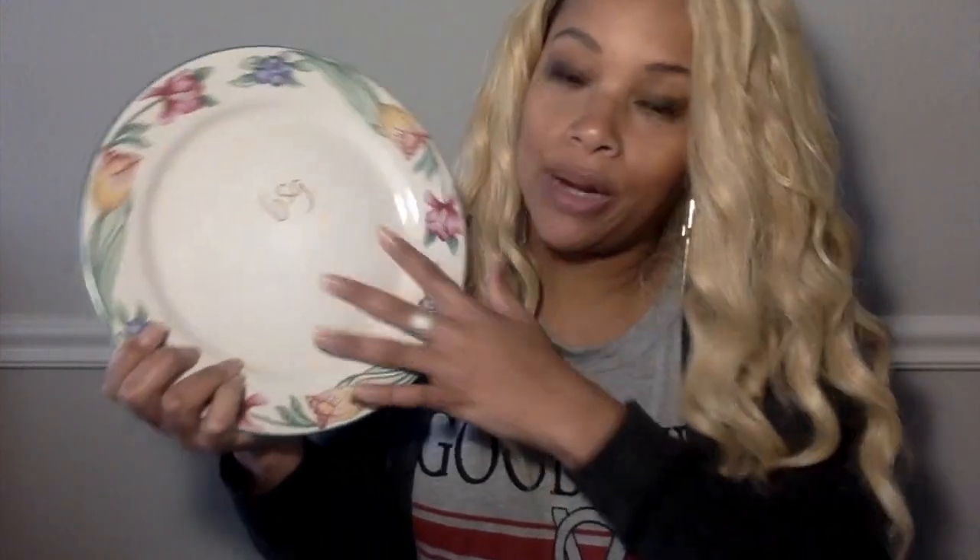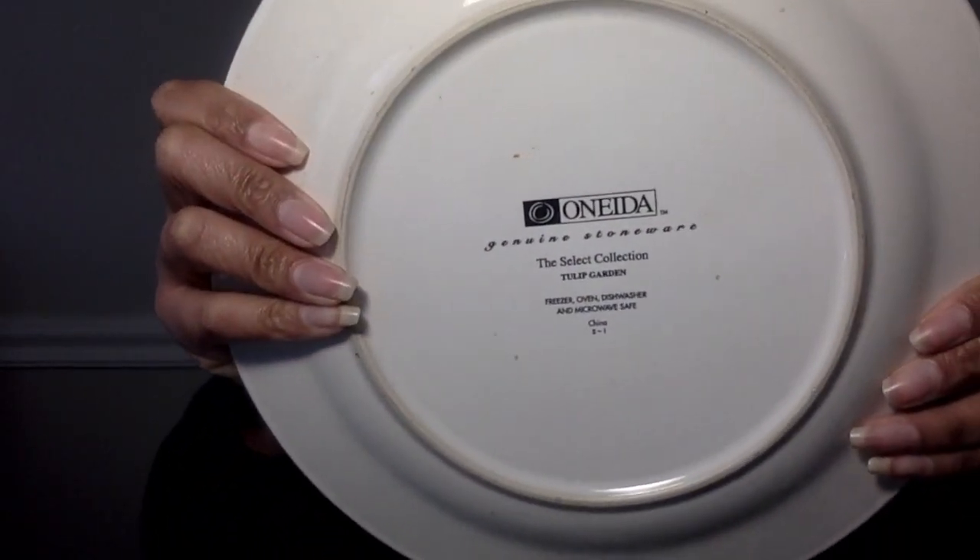I also picked up some plates. Y'all know I love floral print, so when I saw these I had to have them. Some people might say they look old-timey or like grandma plates, but the grandma in me loves them. They were 65 cents each — green tag, regular price — so less than a dollar a piece. They have really pretty florals — actually they're tulips. It says 'Tulip Garden' on the back, that's the collection name. I got four total — that was all they had.